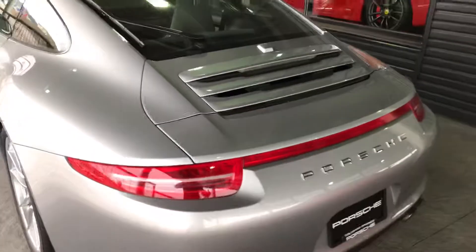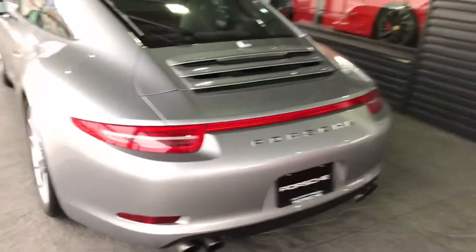Come around to the back. You're actually going to see that this car has a rear wiper on the car. You can always tell somebody who knows how to build a Porsche when they have a rear wiper.